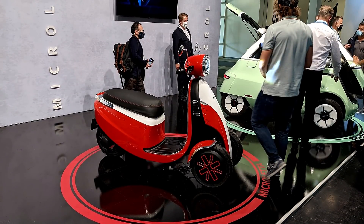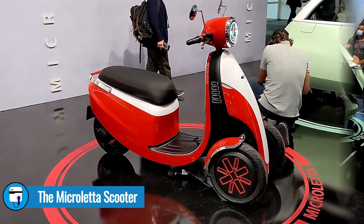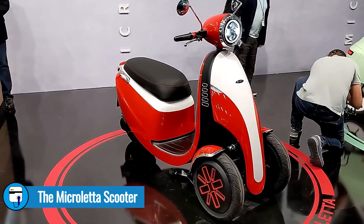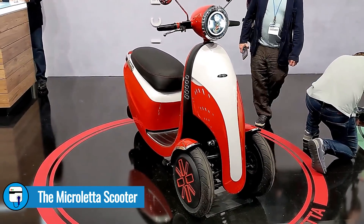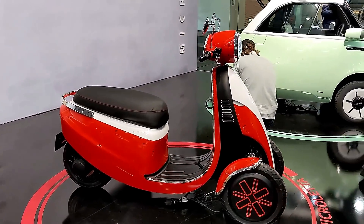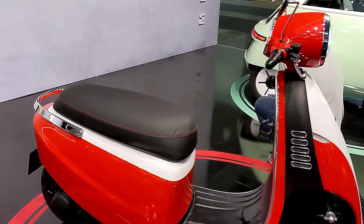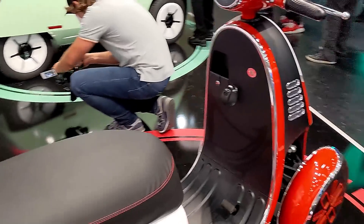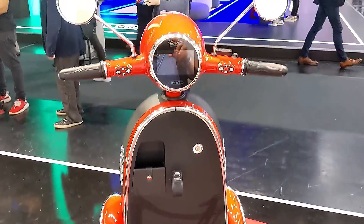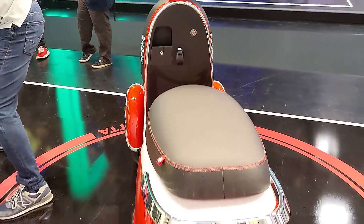Right next to the Microlino was a three-wheel electric scooter with a retro look. It goes up to about 50 miles per hour, has a range of about 60 miles, and it comes with two removable batteries that you can take out and charge them at home or at work if there's no convenient place to plug in publicly.